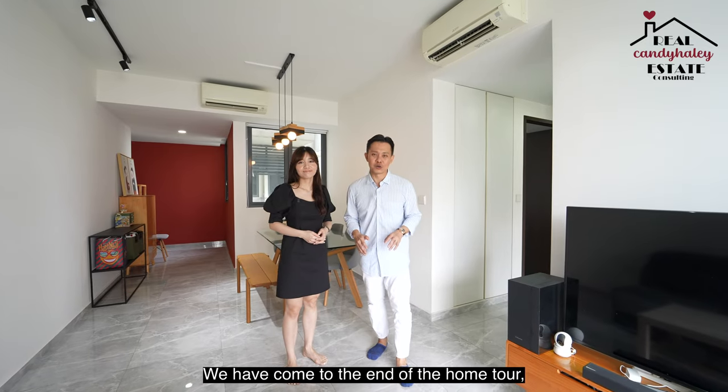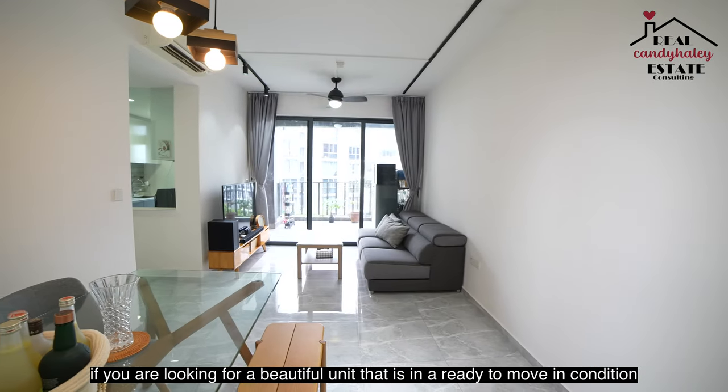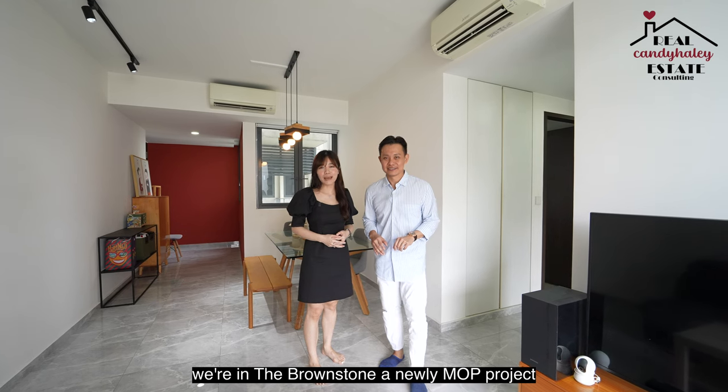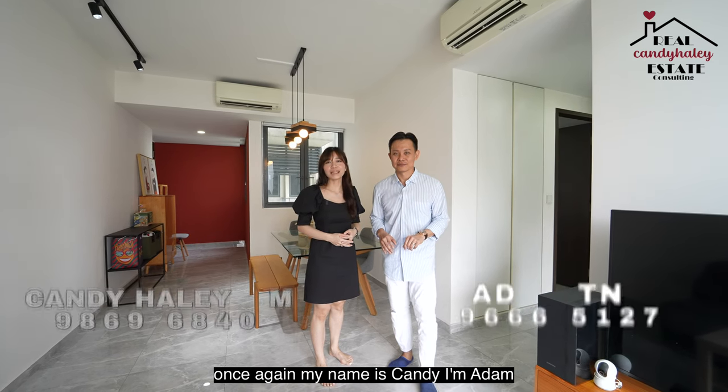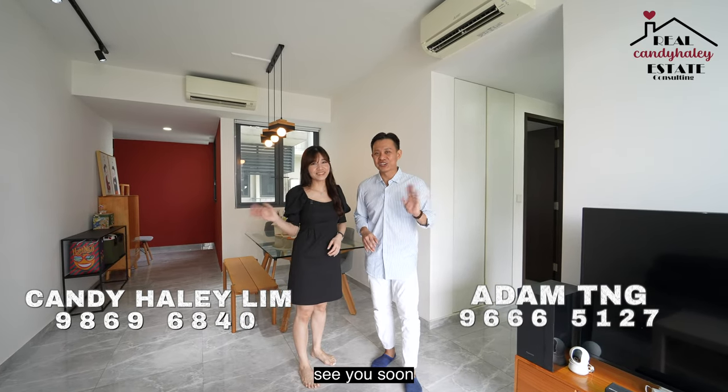We have come to the end of the home tour. If you are looking for a beautiful unit that is in ready-to-move-in condition, this might be the perfect home for your family. We're in the Brownstone, a newly MOP project. Once again, my name is Kendi. I'm Adam. We're from Propnext. Reach out to us for an exclusive viewing. See you soon!